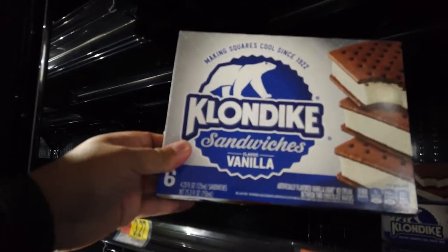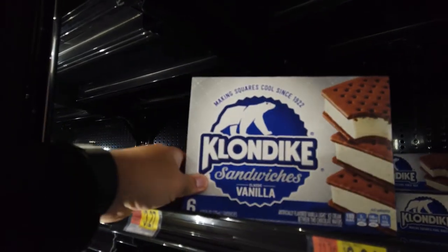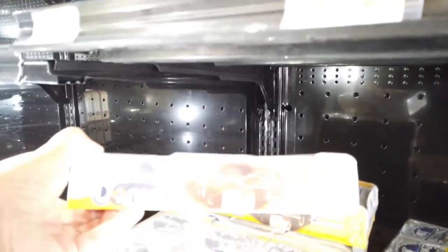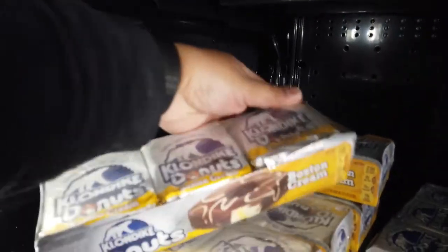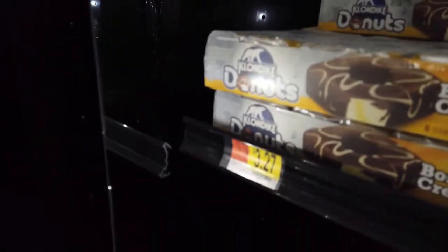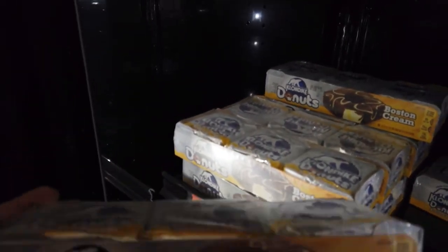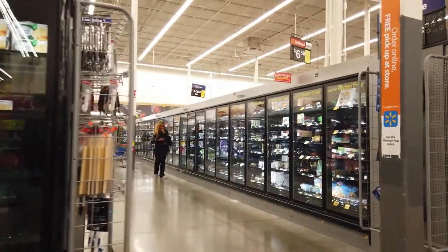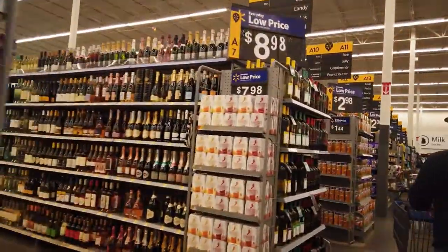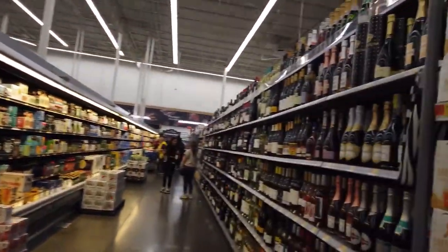Klondike Vanilla Sandwich for $3.27, and Klondike Donuts Boston Cream also for $3.27 — I think there are six pieces inside. That's the one I'm getting. Done with the frozen section. Alcohol is fully stocked — everything is fully stocked.